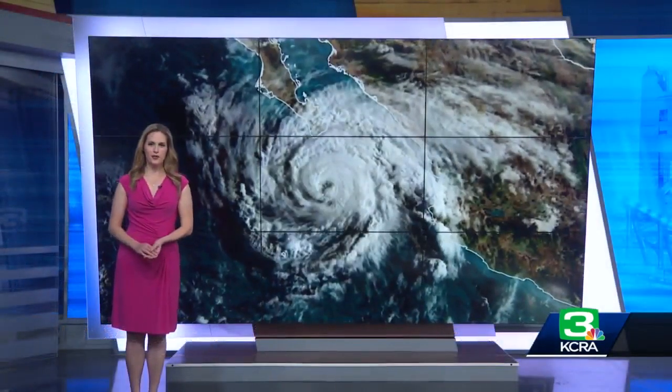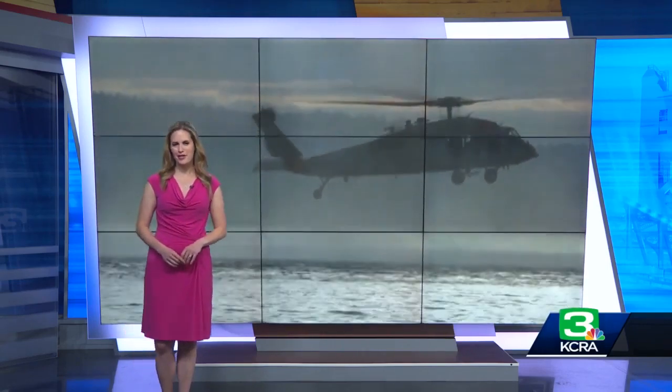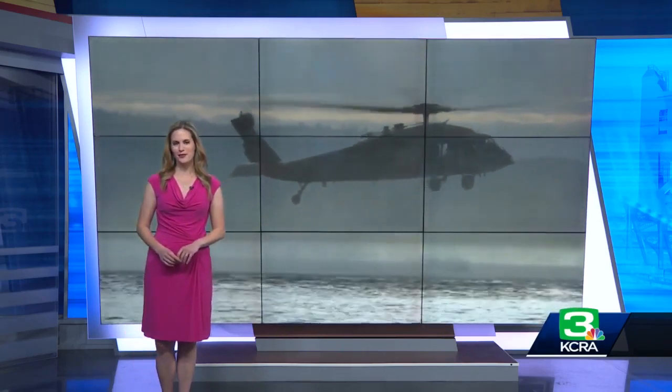And of course, the KCRA3 weather team will have access to this high-resolution data, and that means we'll be able to give you the best information possible to help you prepare and keep yourself and your family safe. I'm meteorologist Heather Waldman for KCRA3 News.